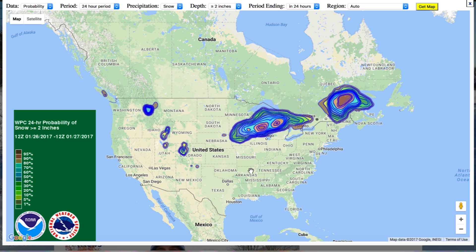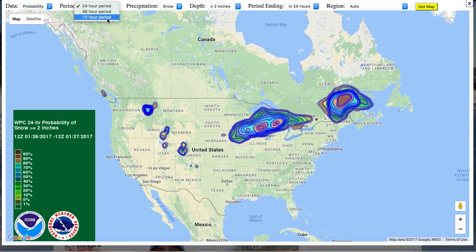We can tell from here there's a number of controls. Right now the preset is two inches of snow, which is the trigger for most plowers, and who's going to get that in the next 24 hours. We could alter this to be a 48-hour period or a 72-hour period. We can also alter the amount of snow from two inches up to over 30 inches.